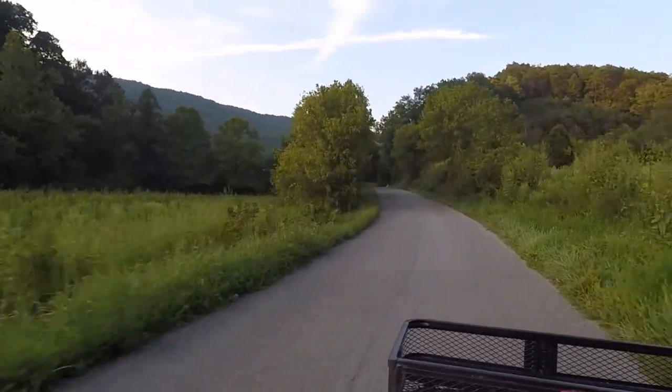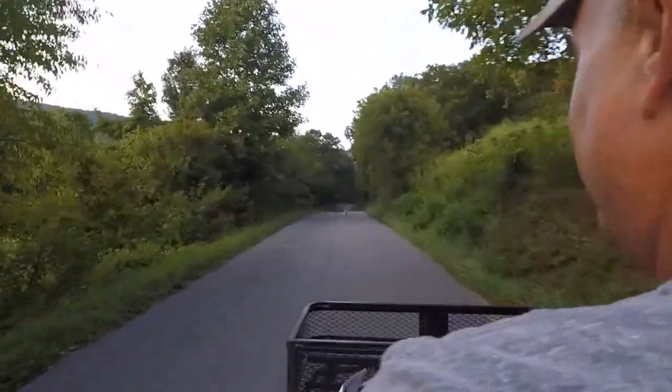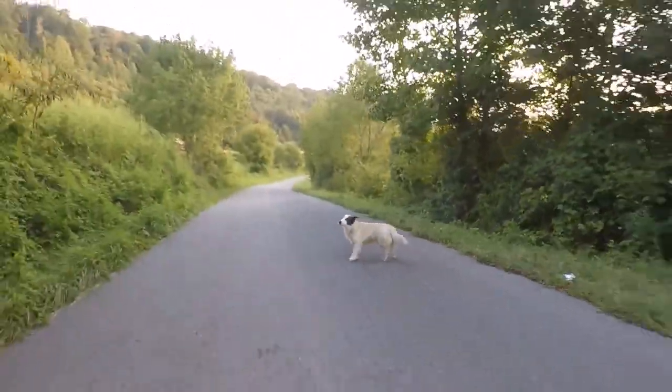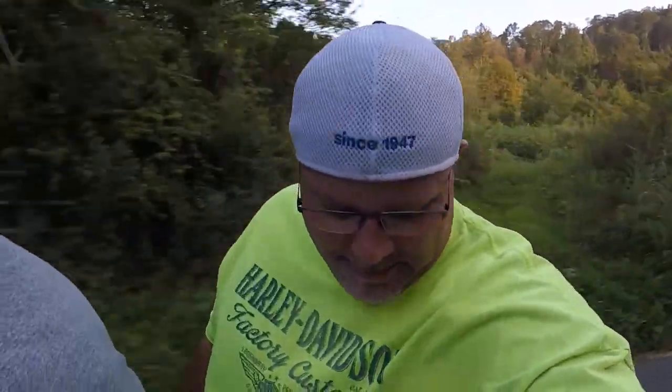We got a random dog in the middle of the road. Hello, random dog in the middle of the road. You going to move? A little dog just sitting in the middle of the road. This thing is really struggling — we won't be going very fast.